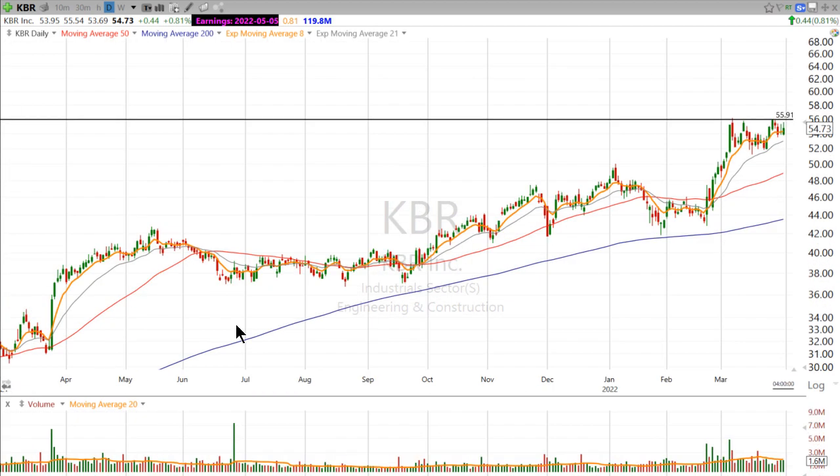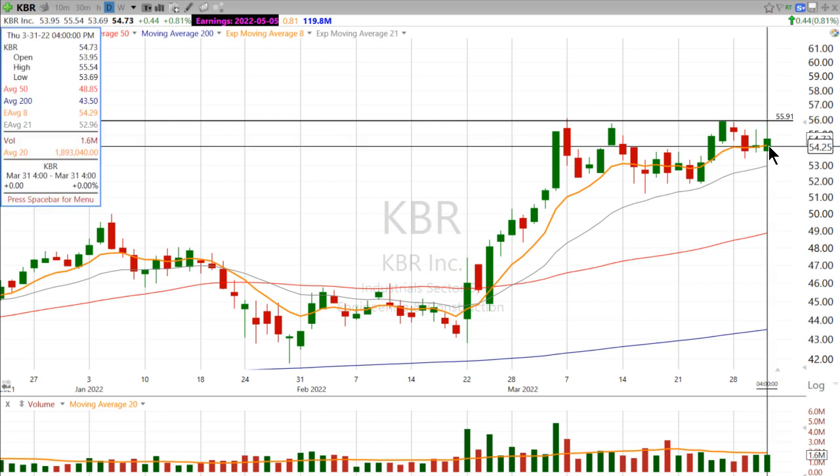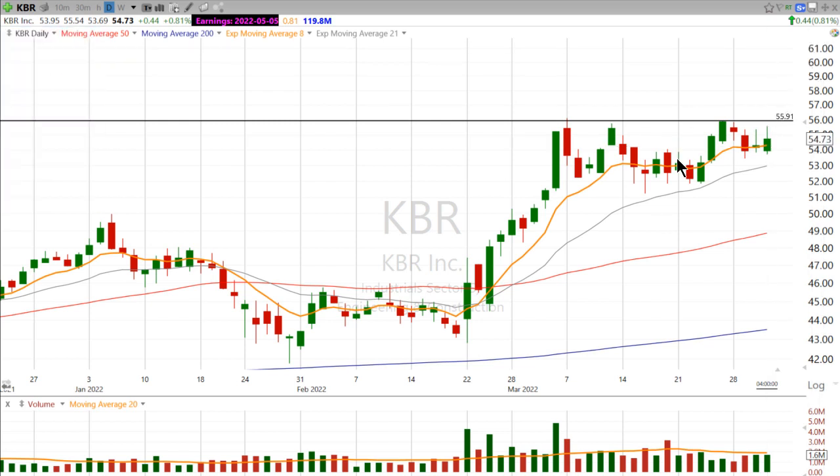And while it does consolidate for a while, I see a clear zone of resistance right around that $56 level. And so I think it makes sense to set an alert on KBR just under $56, and then what you'll want to see is a nice strong move out of this range coming on heavier than average volume.